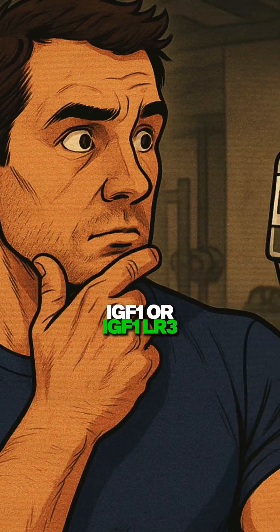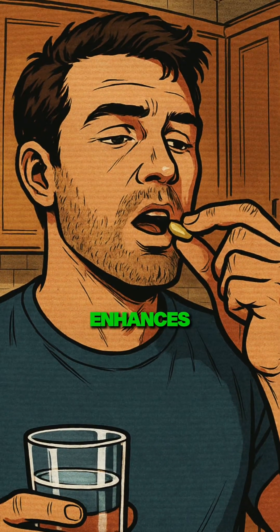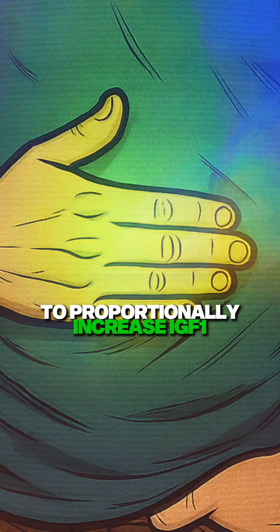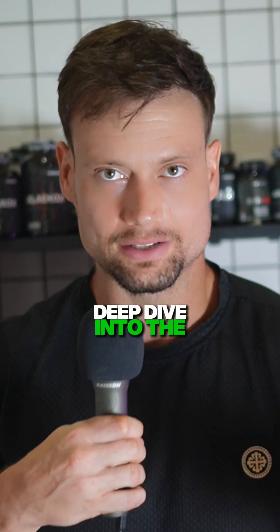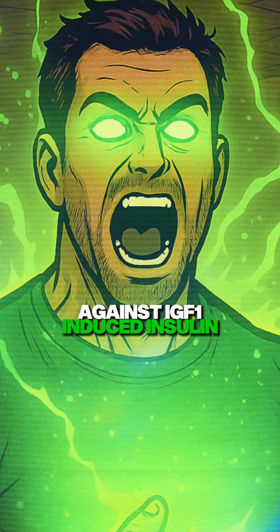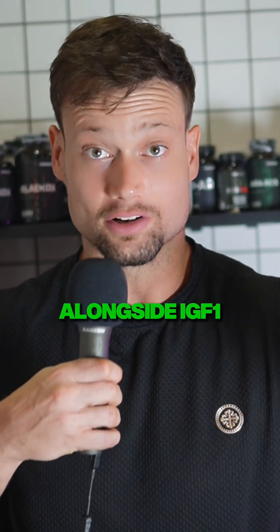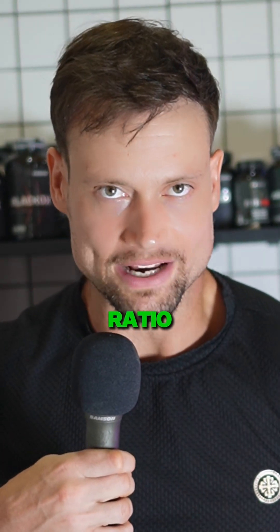You could directly inject IGF-1 or IGF-1-LR3, which is more easily accessible, or you could first take a compound that enhances growth hormone, which then would stimulate the liver to proportionally increase IGF-1. Which is the better option? I believe the latter. It appears from a deep dive into the research that in cases of surplus IGF-1, growth hormone is actually protective against IGF-1-induced insulin resistance. So why not garner all of the benefits of growth hormone alongside IGF-1 while maintaining a more metabolically friendly growth hormone to IGF-1 ratio?